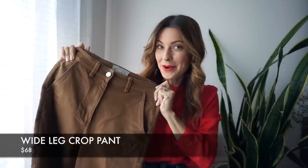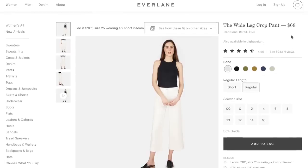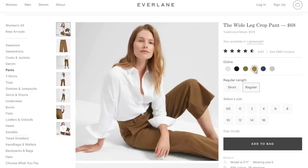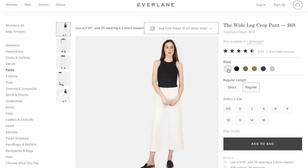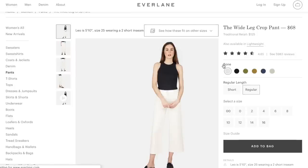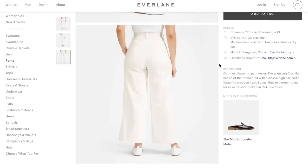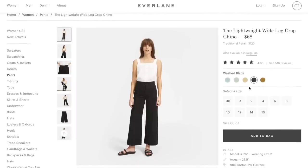Their wide leg cropped pant was actually the first Everlane product I ever bought. The retail price is $68, which I think is one of the most amazing deals — it's very hard to find a good pant under $100 these days. I loved it so much I got it in three different colors: double zero in ochre, bone, and black. They come in six colors, two different lengths — short and regular — and sizes 00 to 16. I love how you can check how they fit on different body types on their website, and it also comes in a lightweight version called the wide leg cropped chino at the same price.